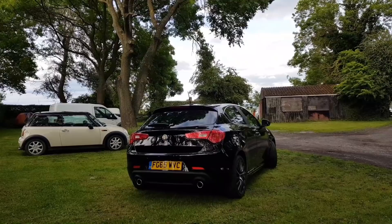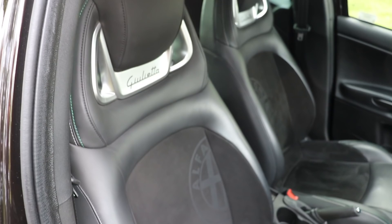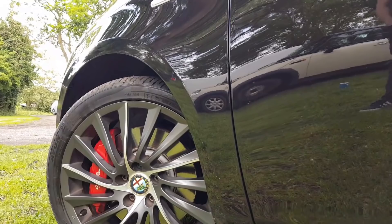It shares its drivetrain with the Alfa Romeo 4C, so the numbers aren't bad at all. The capacity is a slightly odd 1742cc, yet despite this, it delivers a Golf GTI-beating 237bhp. Peak torque is 251ft-lbs. The Giulietta has a six-speed dual-clutch automatic transmission which allows for launch control. As a result, 0-62mph is quoted at six seconds and the car can go on to a top speed of 151mph.